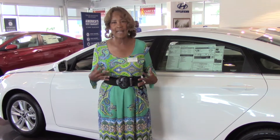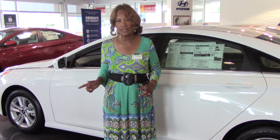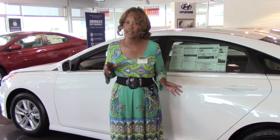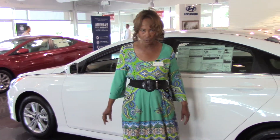However, Tamaraz does something extra special for their customers. They double that 10 year 100,000 mile powertrain warranty to 20 years 200,000 miles. That's right — 20 years 200,000 miles at no additional cost to you.